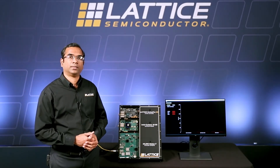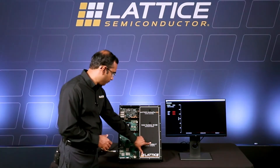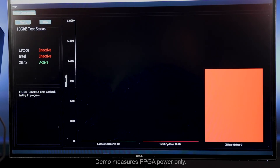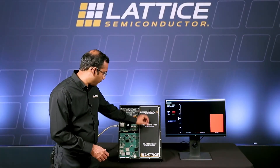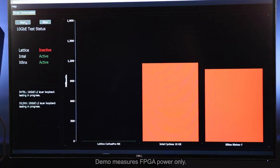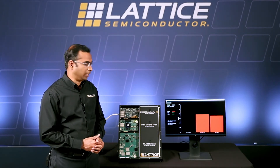Now let's go ahead and turn on the Xilinx demo board and look at the power. Now let's turn on the Intel demo board and look at the power. Now let's turn on the Lattice Certus Pro NX demo board and look at the power.